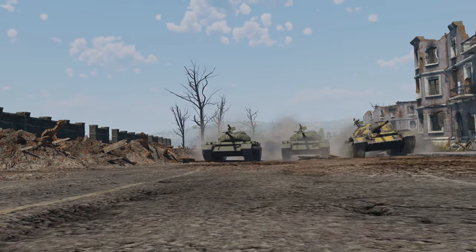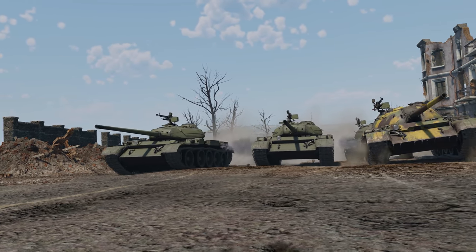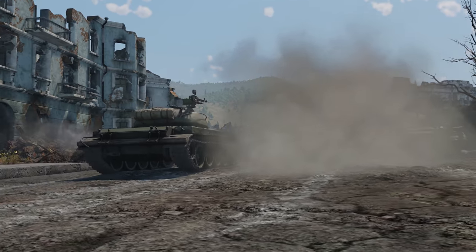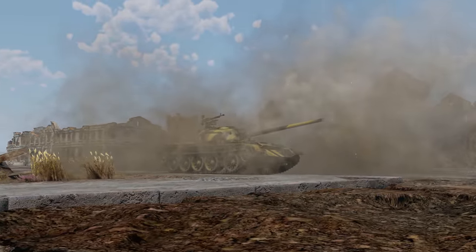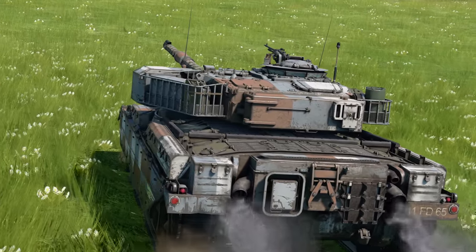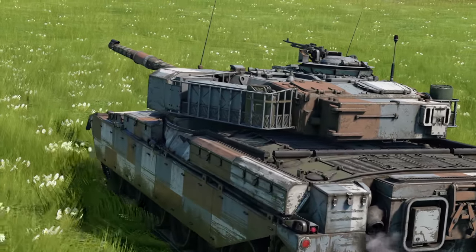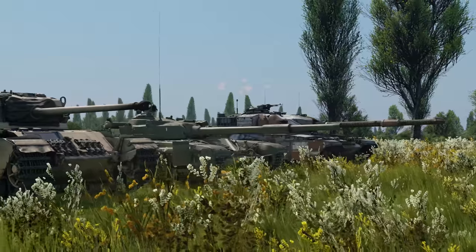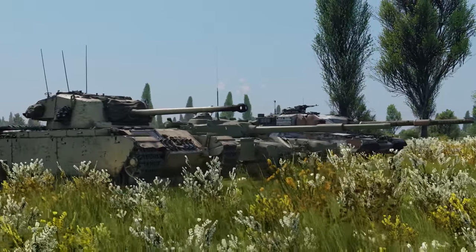With that said, some of them remain in service for many decades, sometimes despite the fact that they had a fair share of flaws when they were first introduced. Today, we're going to talk about those long-lasting veterans — vehicles that can still kick some serious butt despite their age.